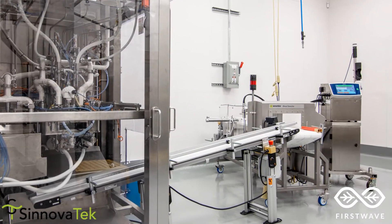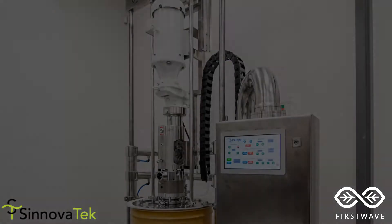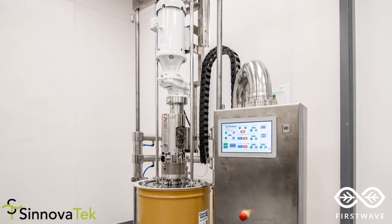The non-foil pouches are each run through our Sessatec metal detector, then printed with a time and date code for complete traceability. The Q-Pump's twin-screw drum unloader is capable of unloading a drum of paste or puree in under 2 minutes with steady, consistent flow.